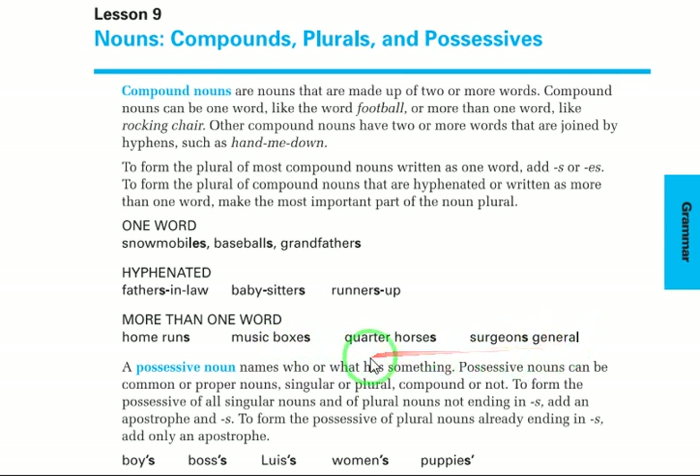A possessive noun names who or what has something. Possessive nouns can be common or proper nouns, singular or plural, compound or not. To form the possessive of all singular nouns and plural nouns not ending in s, add an apostrophe and s. For plural nouns ending in s, only add an apostrophe. For example: boy — singular — becomes boy's; bus — singular — becomes bus's; Louis becomes Louis's.